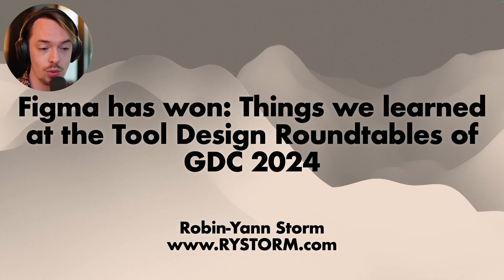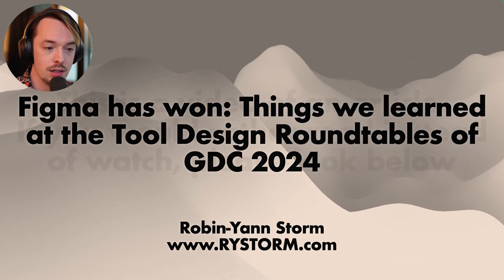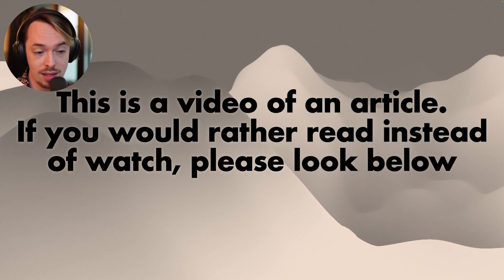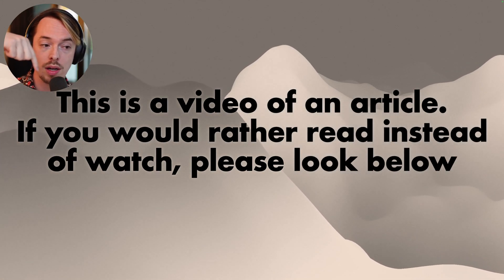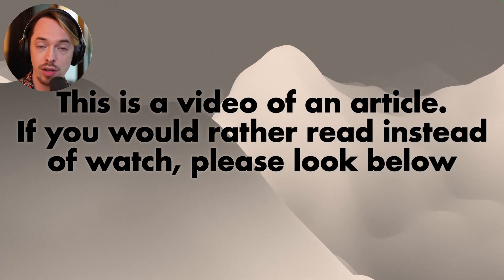Figma has won — that's one of the things we learned at the Tool Design Roundtables of GDC 2024. This is a video of an article, so if you'd rather read instead of watch, please look below. This video just contains the highlights. You can find the full notes at the link below.